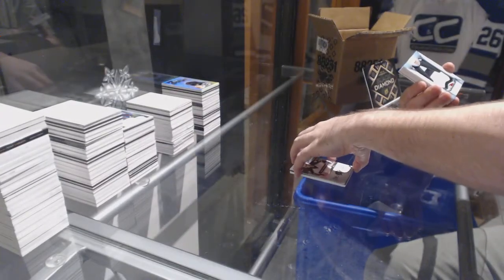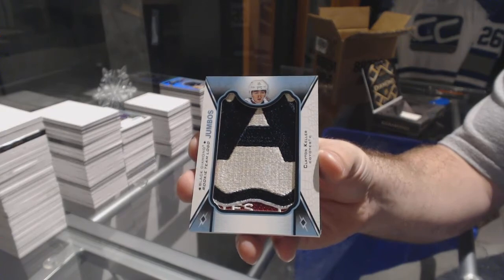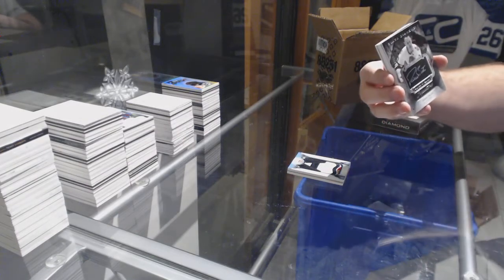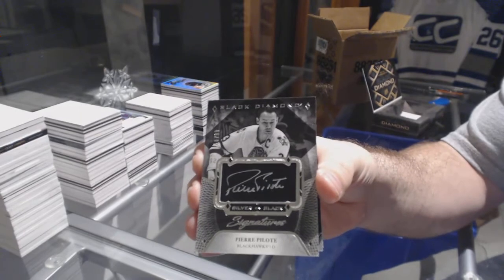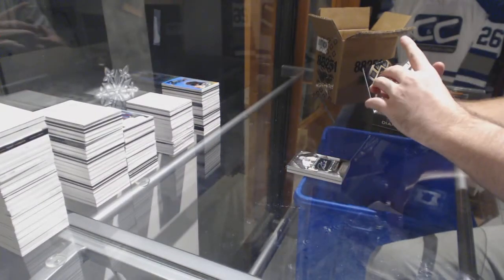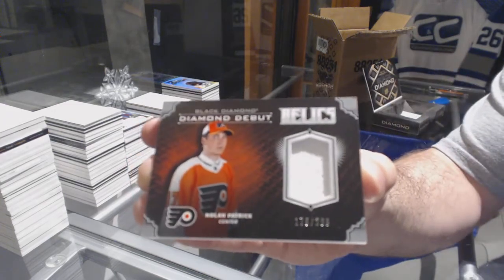For the Coyotes, Rookie Jumbos, Clayton Keller. For the Chicago Blackhawks, number 299, Silver on Black Signatures, Pierre Pellott. For the Flyers, 299, Diamond Debut Relics, Nolan Patrick.